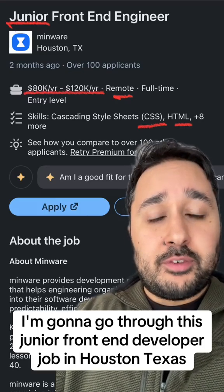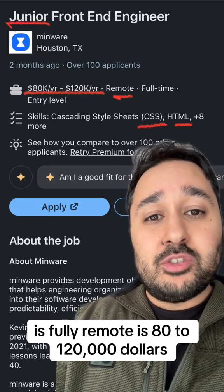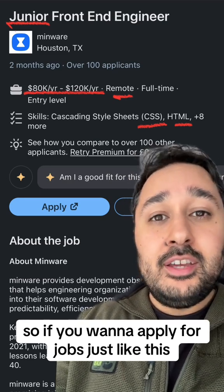I'm going to go through this junior front-end developer job in Houston, Texas. It's fully remote, it's $80,000 to $120,000, and I'm going to break it down so that if you want to apply for jobs just like this, you can do.